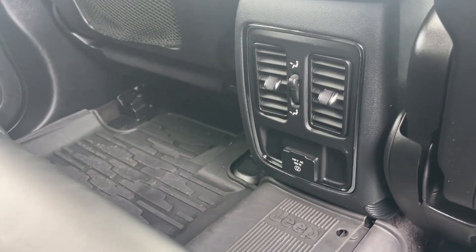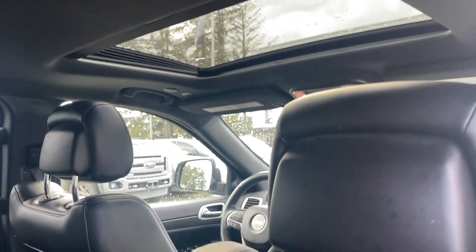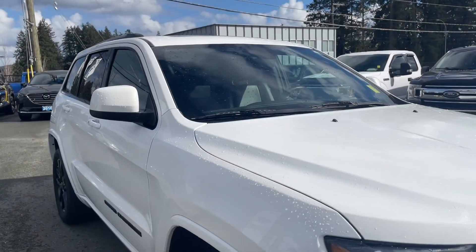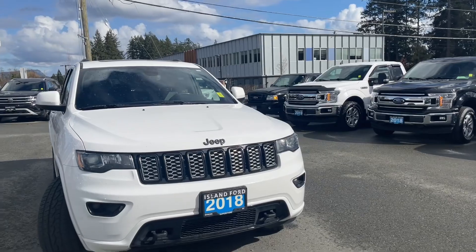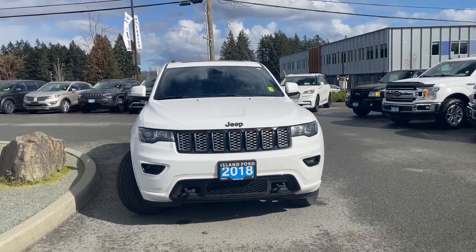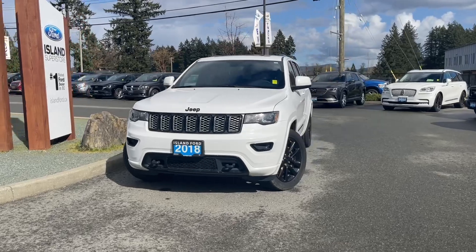Your air vents are located there as well as a 115-volt outlet and little cubbies. Up top you have a moonroof and lights and handles off to the side. On the exterior you have a tow hitch in the rear with a cover, privacy glass in the back windows, roof rails, a moonroof, adjustable side-view mirrors, halogen headlights, fog lights, tow hooks, and so many more reasons to visit us.